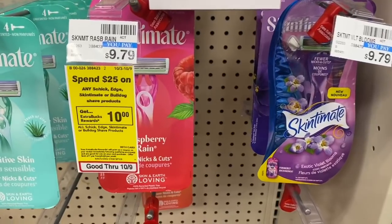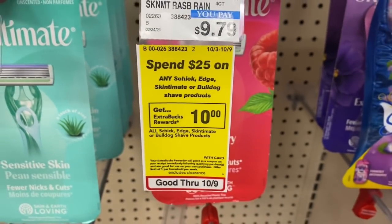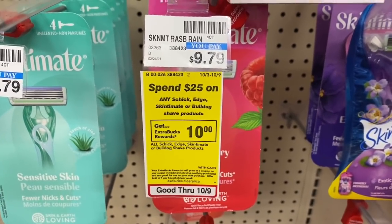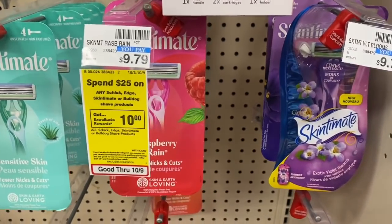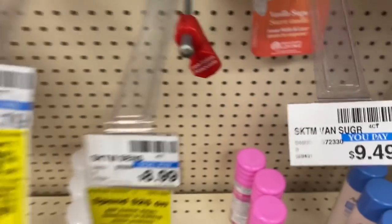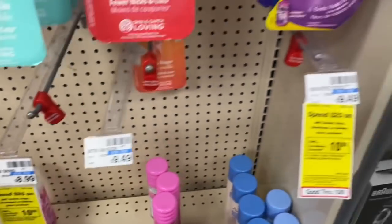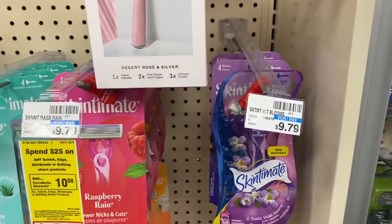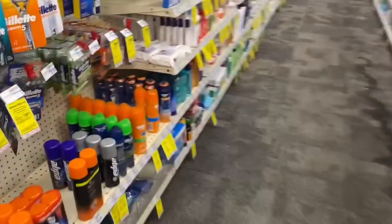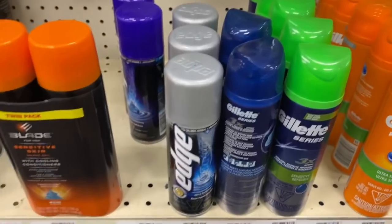My first deal is going to be spend $25 on any Schick or BIC or board all shave products, earn back a $10 Extra Buck. I'm going to pick up three of the Skintimate disposable razors. I wanted the $8.99 one but there are none left on the shelf or in the bag, so now I have to pick up the $9.79 ones.